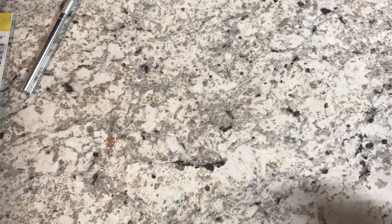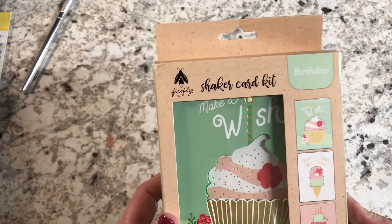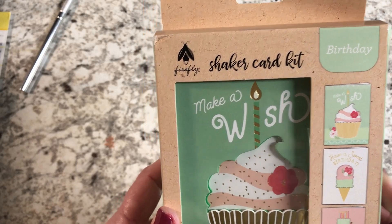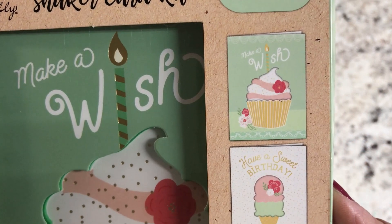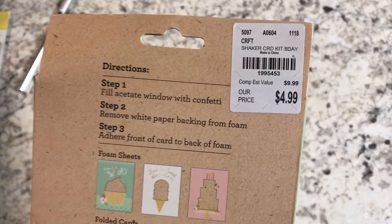I'm going to get into making some cards this year, so I picked up this little birthday shaker card kit made by Firefly. There's a cupcake, ice cream, and cake design — really cute. It was $4.99.